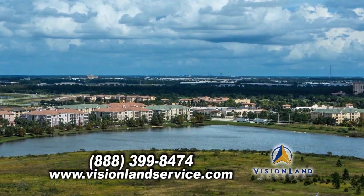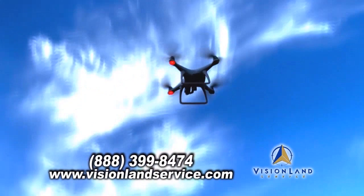Are you looking to purchase land, make improvements on your property, or pursue new construction? Vision Land Service can get you a quality survey when you need it. Contact them today.